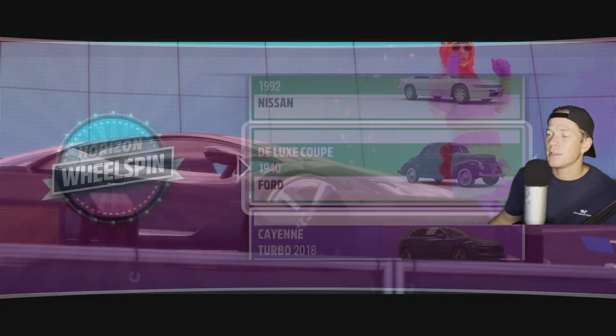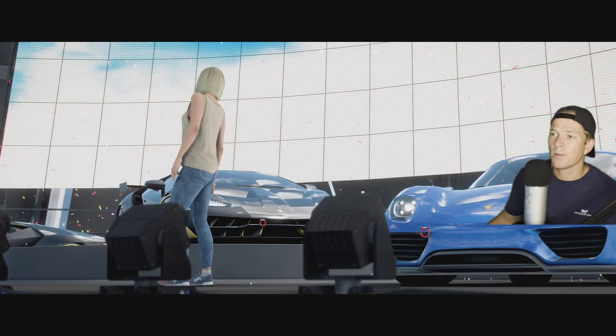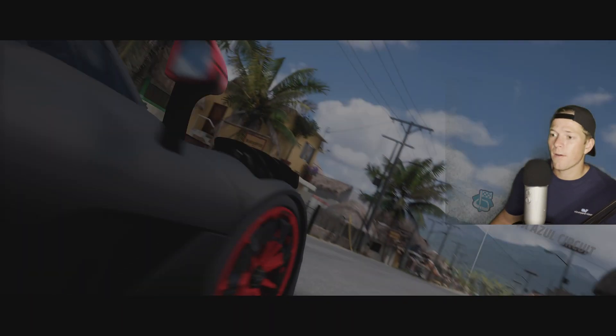30,000 XP — not too shabby. Almost pays for that new car. Just a couple million left to go.